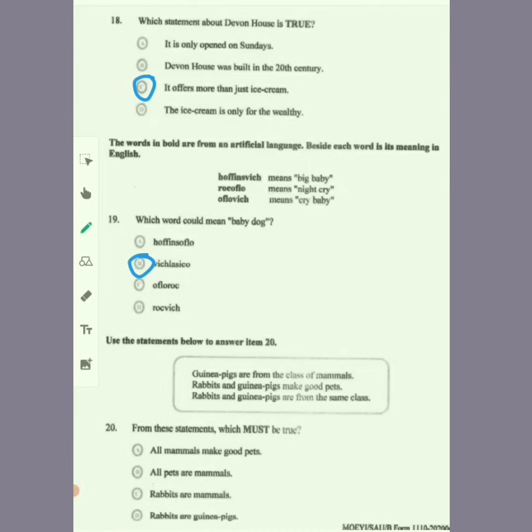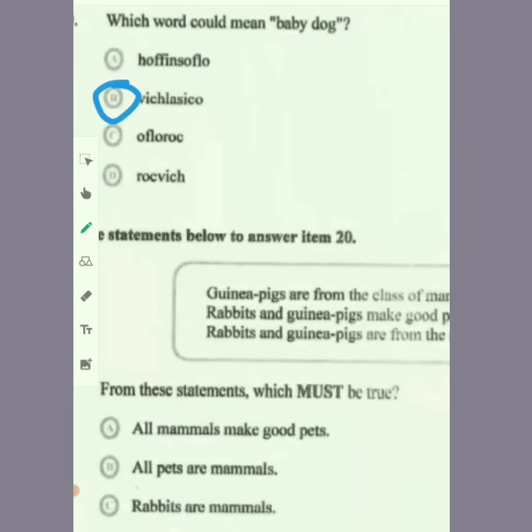Use the statements to answer item 20. Guinea pigs are from the class of mammals. Rabbits and guinea pigs make good pets. Rabbits and guinea pigs are from the same class. From these statements, which must be true? All mammals make good pets — no, that is not stated. All mammals are pets — no. All pets are mammals — no. Rabbits are mammals — yes, because rabbits and guinea pigs are from the same class, and guinea pigs are of the mammal class. So rabbits are mammals.